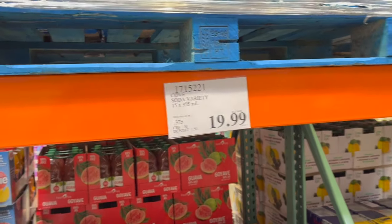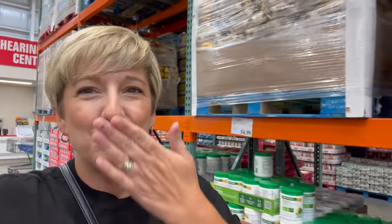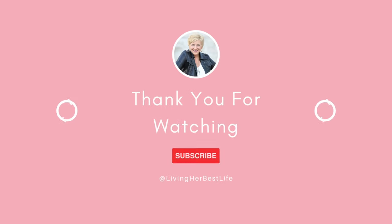Cove soda — a gut-healthy soda with prebiotics and probiotics, zero sugar — in lemon lime, grape, and orange, 15 cans for $15.99, kind of cool! The A&W classic root beer in bottles is $12.99. Hey my friends, that is it for today's video! I had so much fun going back to Costco. I focused mainly on the Christmas stuff because it just makes my heart so happy — stay tuned, I have lots more coming up. See you next time!